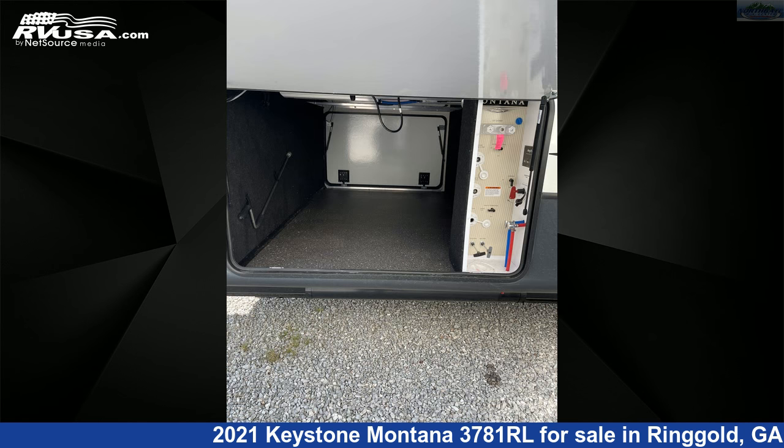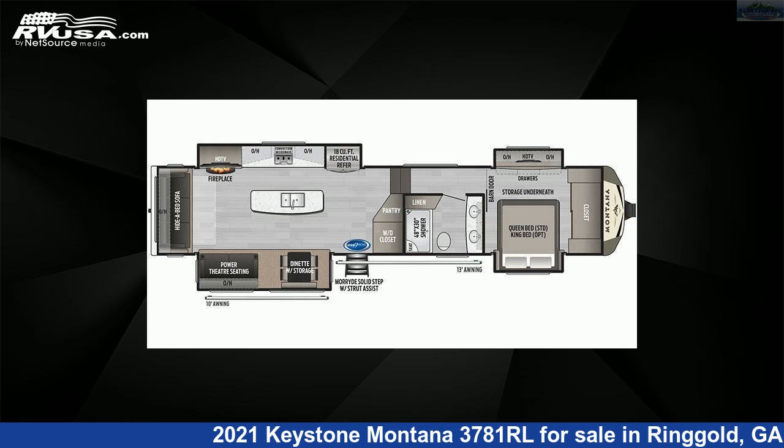Additional features include stove-top burner, oven, microwave, auxiliary battery, CO detector, and 66 gallons freshwater capacity.